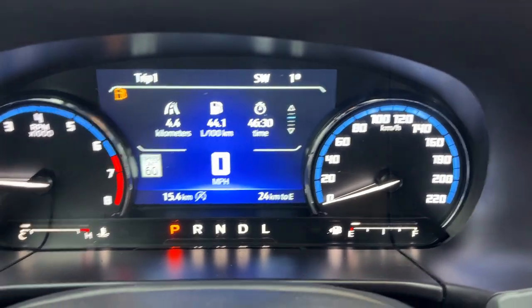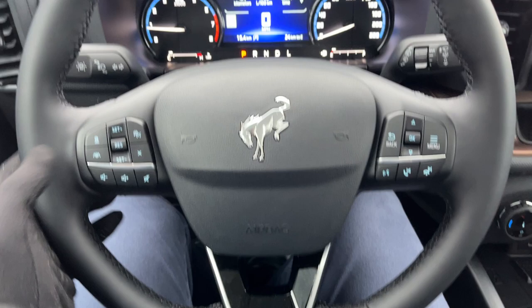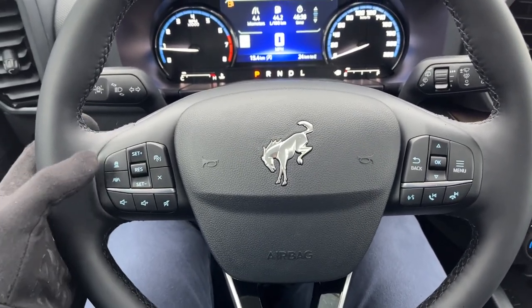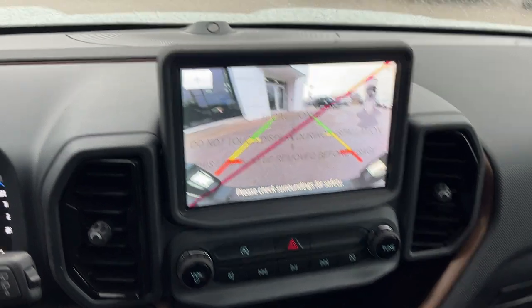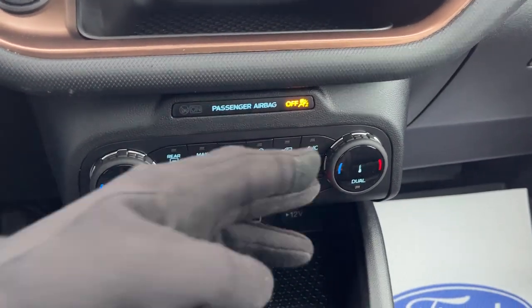Stepping inside, you have a customizable digital display behind the steering wheel. The steering wheel itself is comfortable and heated. Ford CoPilot 360 Assist Plus is included, giving you adaptive cruise control and lane centering. There's also voice-activated navigation in the center, along with the reverse camera and reverse parking sensors. You also have heated seat controls, heated steering wheel, and dual climate.